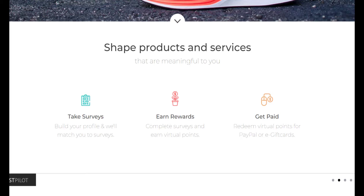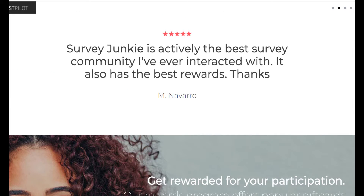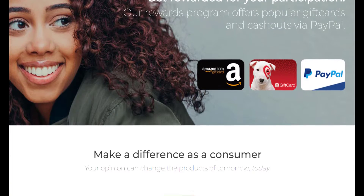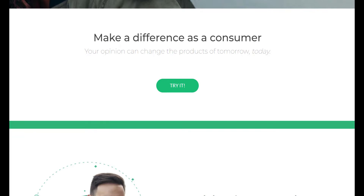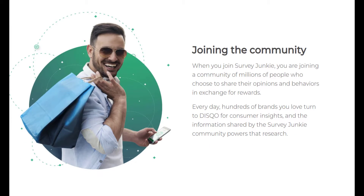Interesting features you should know about before you sign up include more points via the Survey Junkie Pulse app. Downloading the app or adding the browser extension to your device helps you earn more rewards points and increases the number of surveys you're eligible for. While you'll get paid for answering basic questions, the information you provide Survey Junkie is actually used to influence brands you love. This platform reimburses you for your time, but you also get to help shape the products and services of the future.